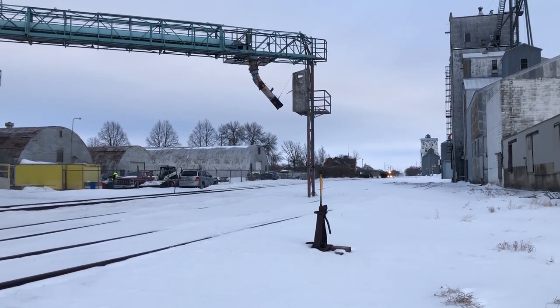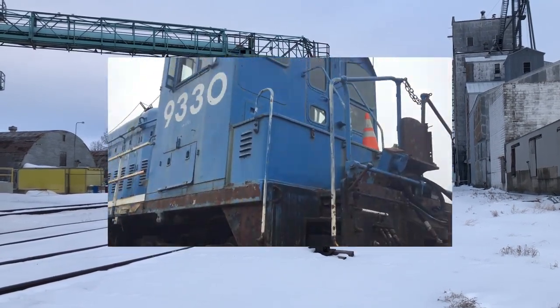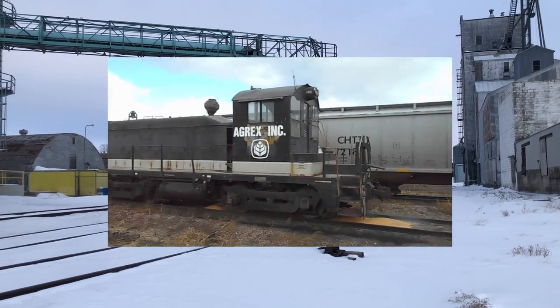I have a fascination with these machines, and it's almost the signature of my rail expedition videos to feature at least one switcher, usually found sitting by a random co-op.